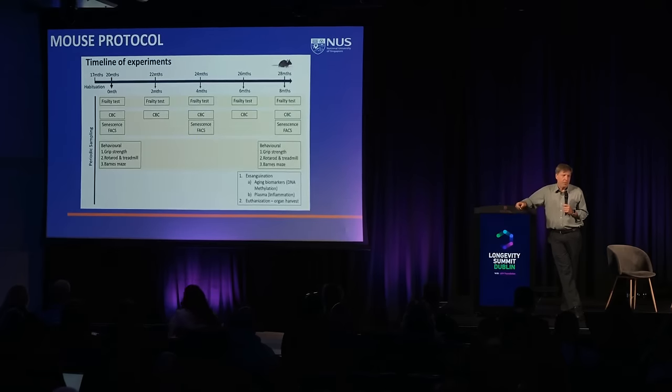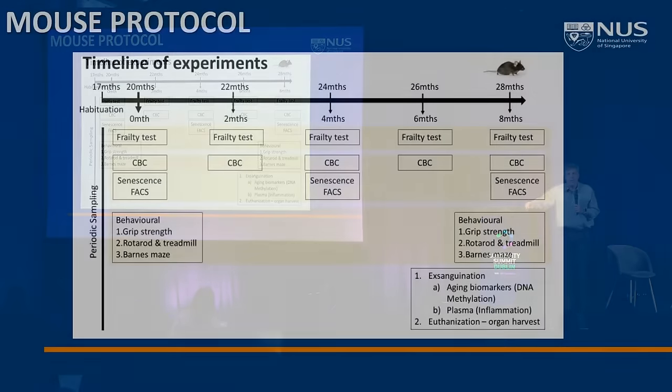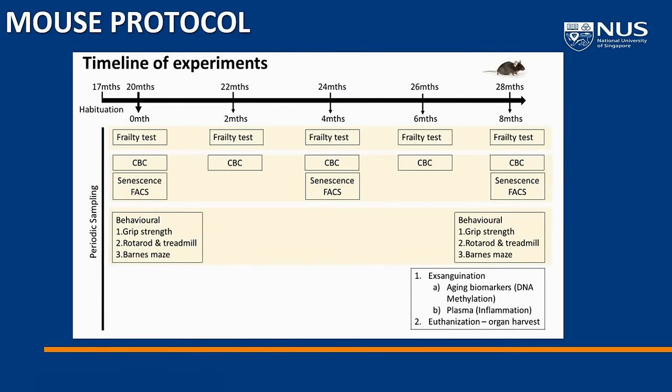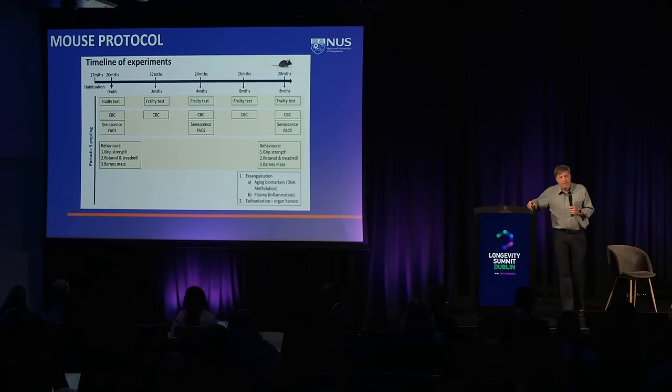Our mouse protocol starts around 20 months of age and goes to about 28 months, so we're not letting the animals go all the way to death. Survival is probably still one of the best ways to measure aging, but there are advantages to harvesting the mice. We want to engineer these experiments to be more like human studies, since we're doing them to validate things that affect aging and move into human intervention studies. Survival is not a particularly easy outcome in humans.